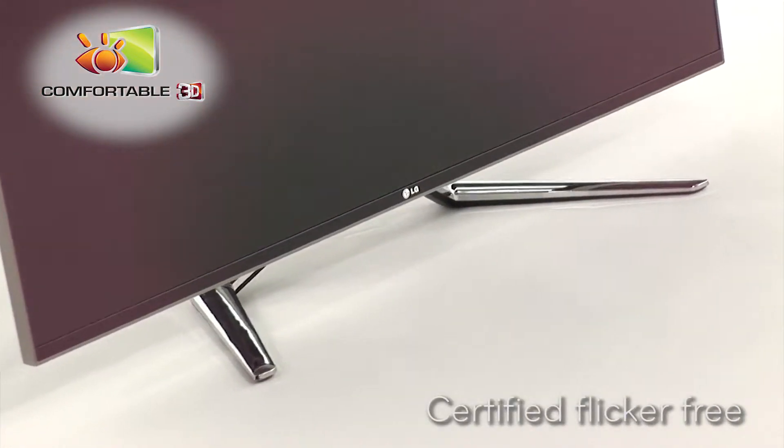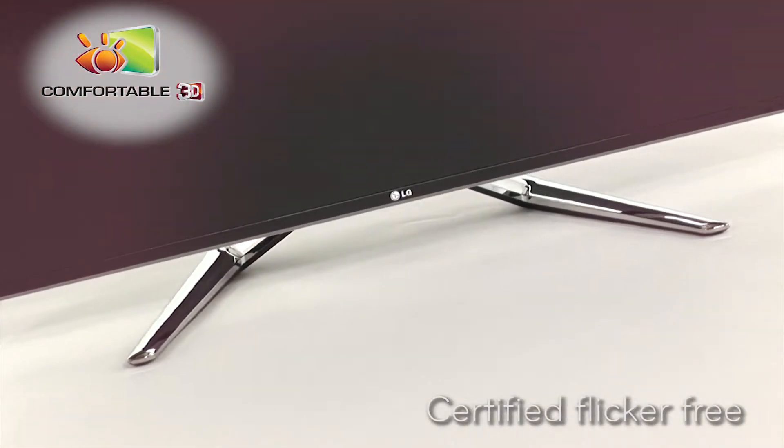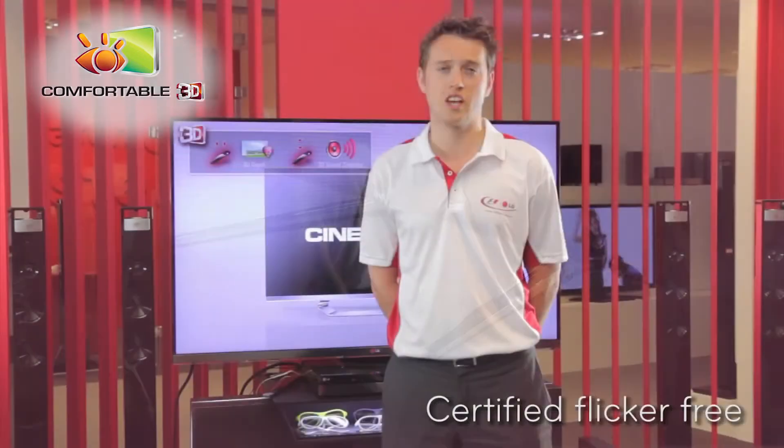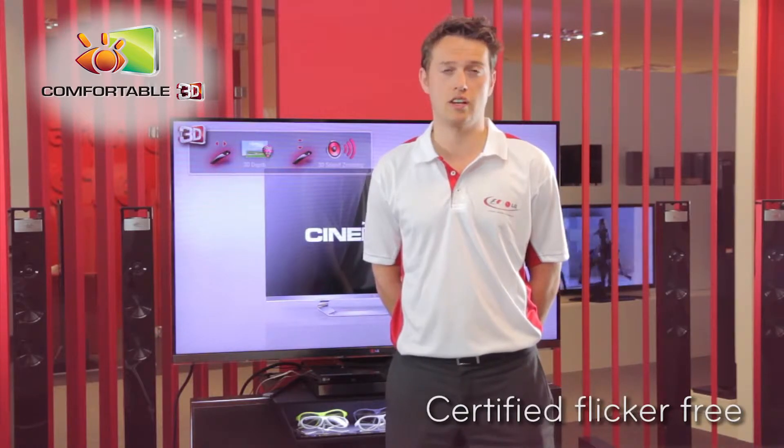Unlike conventional active shutter technology, Cinema 3D is certified flicker free, providing more comfortable viewing, less stress on your eyes and a sensational full HD 3D experience.